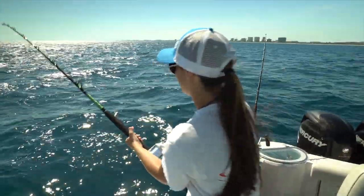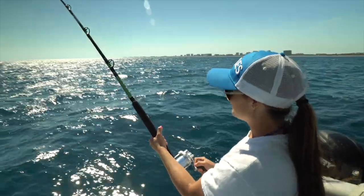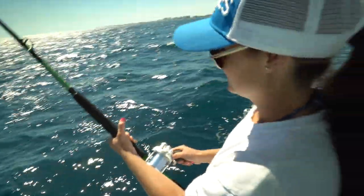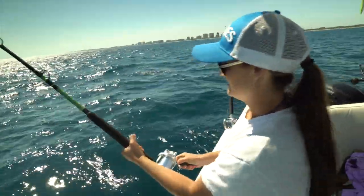I'd say we're having a pretty good day. We haven't had much down time where we haven't had action going on — it's been pretty good. Whether it's been the planer or the live baits, we're getting tight all day long.